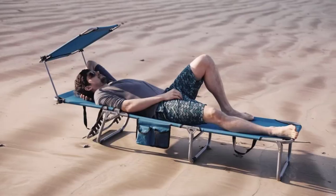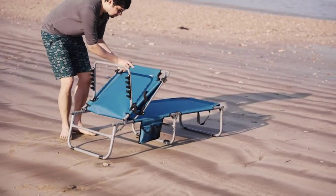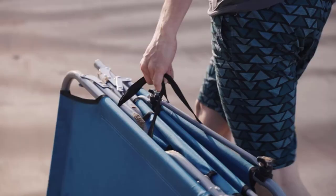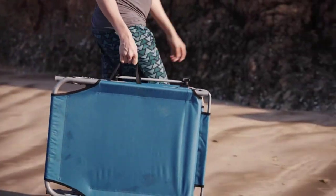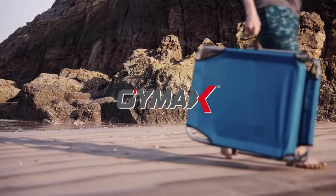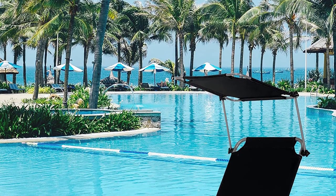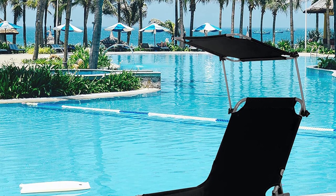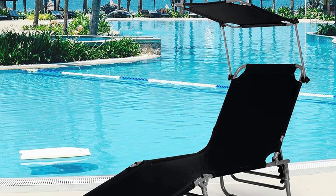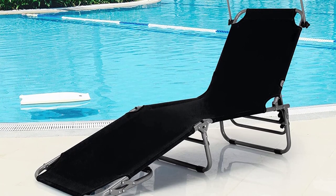Designed with a convenient handle, this chaise lounge chair folds and can be accommodated in small nooks of your apartment or the back trunk of your car. The carry handle enables you to take it anywhere effortlessly. The backrest height of this recliner can be adjusted from 12.5 to 33 inches with five fixed positions — lying, leaning, or sitting — so you can choose your preferable position and enjoy leisure time under the sun.